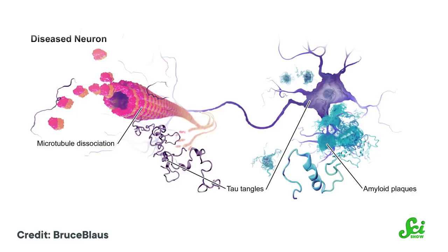This probably isn't going to be a case of pointing a finger at tau instead of amyloid beta — clinical research is usually more complex than an Agatha Christie novel. What actually seems to be going on is a complex relationship between tau, amyloid beta, and other factors, and that relationship evolves over the course of the disease.